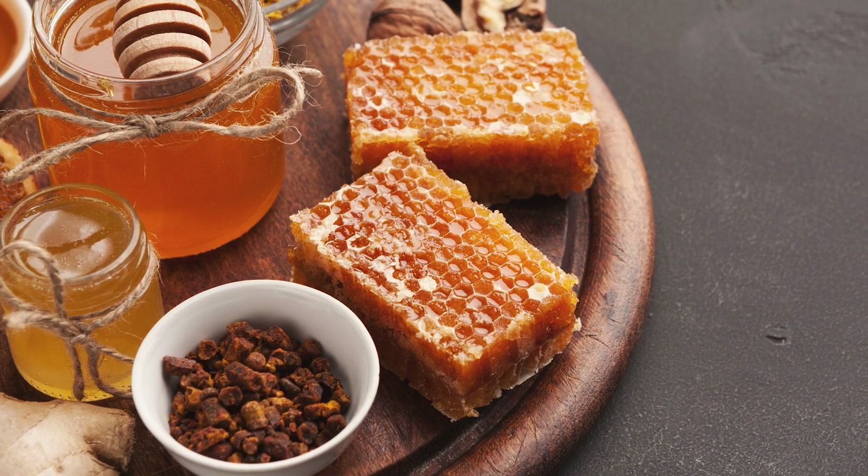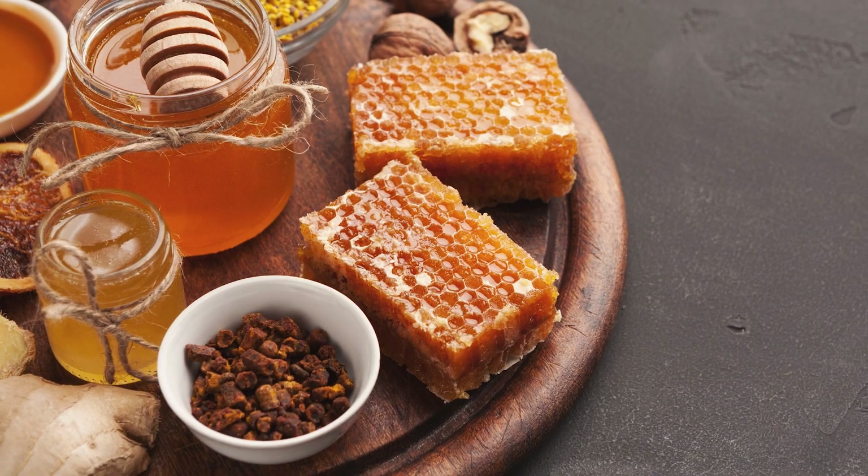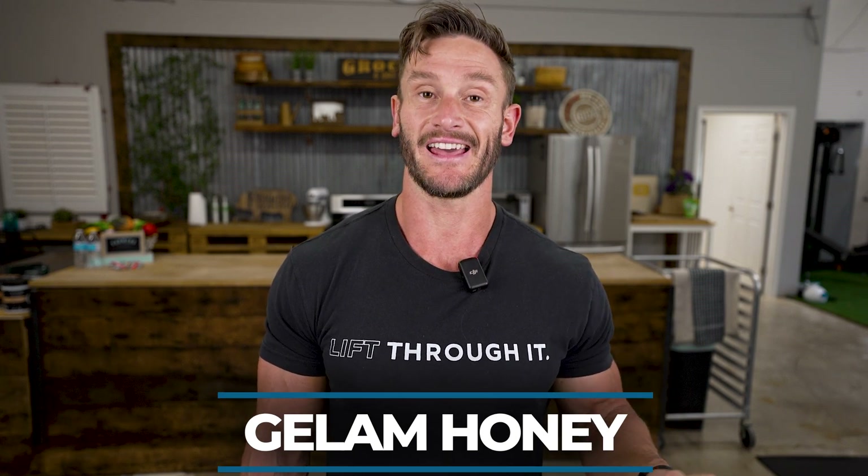Towards the end of this video we'll talk about specific kinds of honey that might be better to use. In this particular study it was gelam honey — G-E-L-A-M — which seems to be a unique kind of honey but not one you can get everywhere, so we'll talk about other options too.